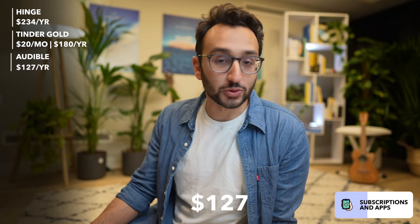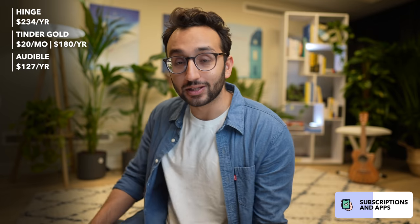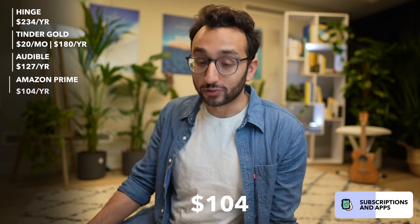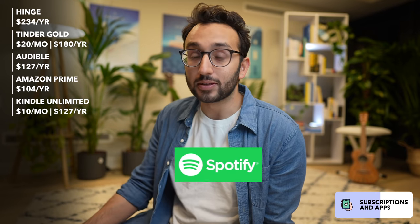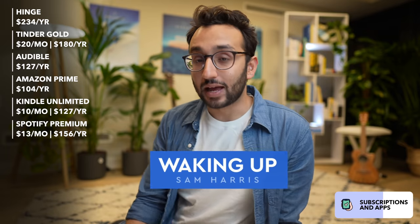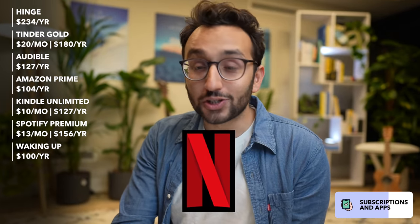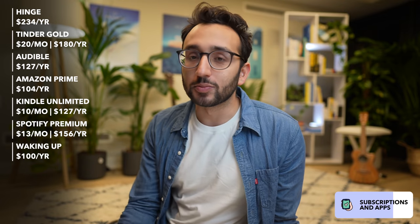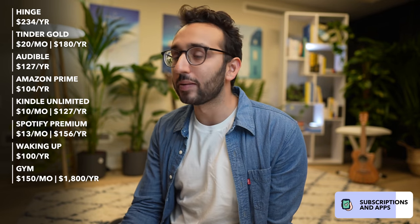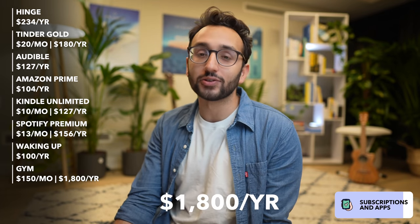Then I have Audible at $127.50 for the year — if I could only ever have one subscription, it would be Audible. Amazon Prime is $104 for the year. Kindle Unlimited is $10 a month — $127.20 per year. Spotify Premium is $13 a month — $156 per year. Waking Up by Sam Harris for meditation is $100 for the year. I don't have Netflix — I leech off my brother for Squid Game and Drive to Survive. My gym subscription is $150 a month — $1,800 for the year, between David Lloyd in Cambridge and Virgin Active in London.